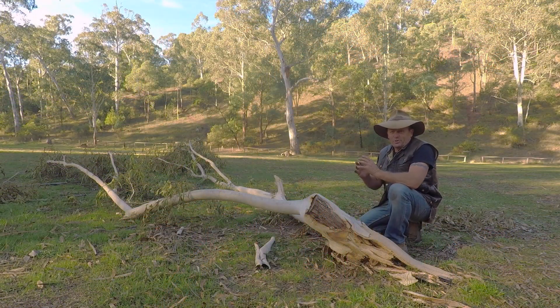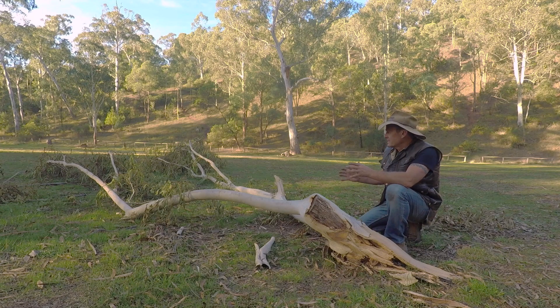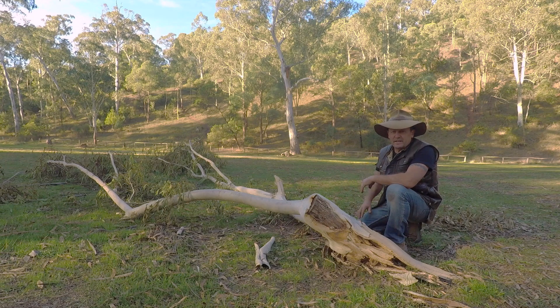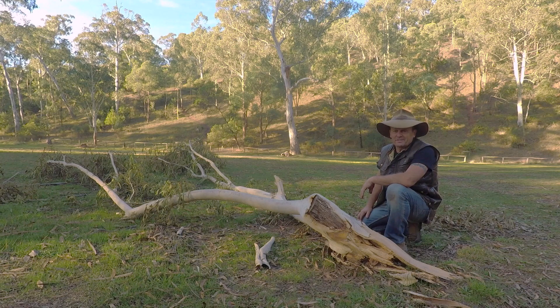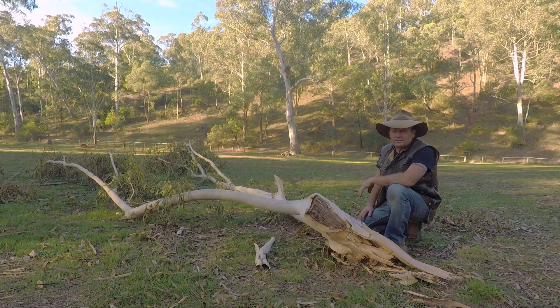Tip number seven: always be very careful where you set up your swag and camp, particularly around trees — and there are plenty of trees in the Victorian High Country. You get situations where big branches can fall, and it doesn't have to be windy for branches to fall from trees above. Before you set camp up, have a good look above you. It can be hard given the number of trees around, but you can at least try to eliminate some of the dangers by checking how healthy the branches are above you.